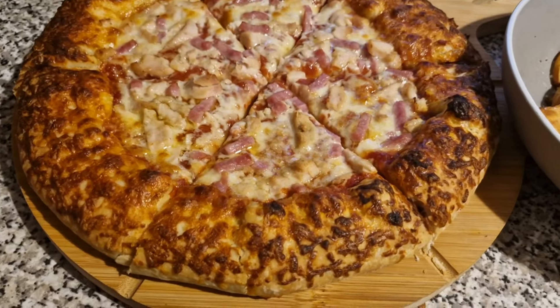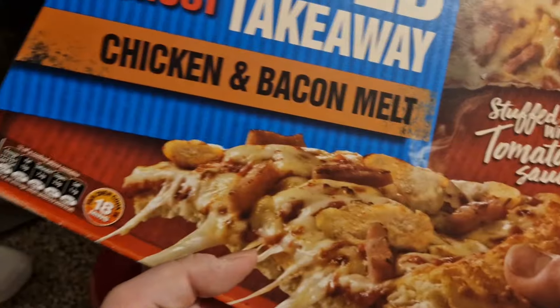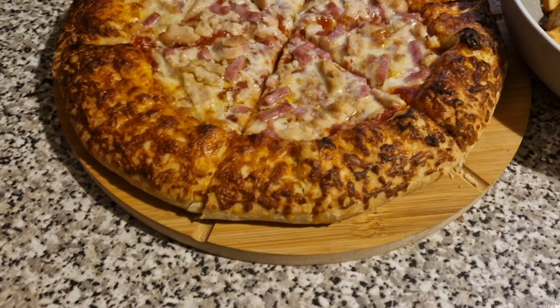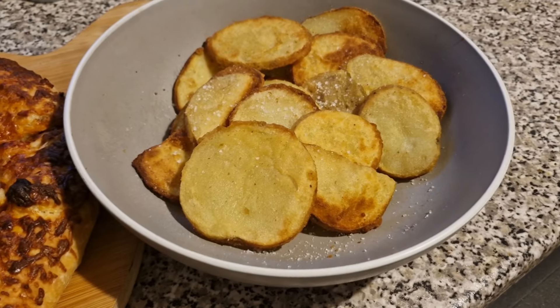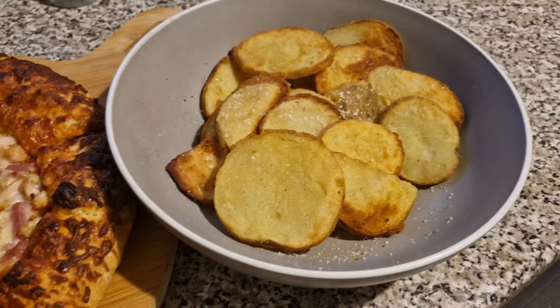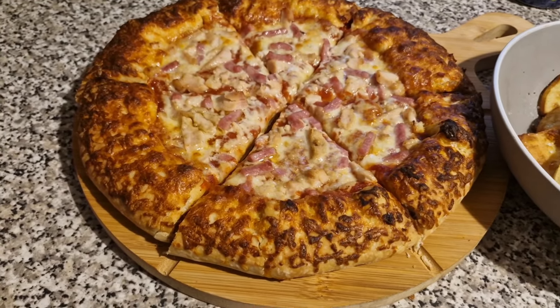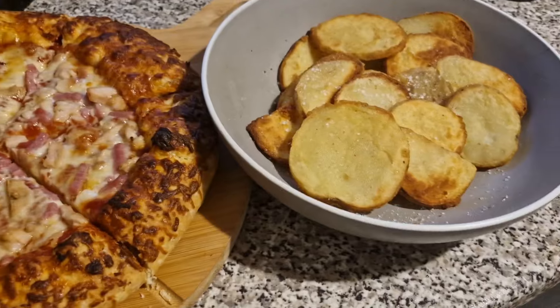Tonight me and Liam have got pizza — it is our normal chicken and bacon melt from Chicago Town and it has got stuffed crust as well. Then we have got some crispy potato slices. We've not had these in a few weeks and I saw them this morning so I picked them up. We will have it with garlic and herb sauce and probably some ketchup for Liam.